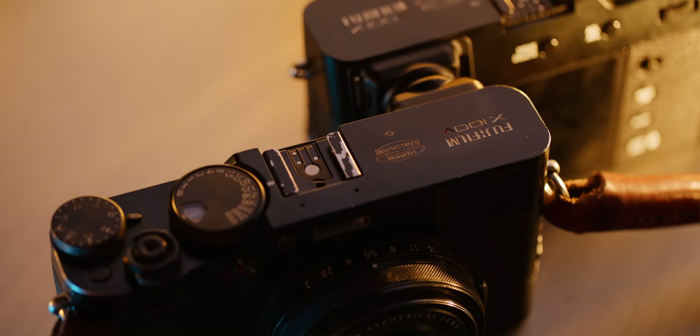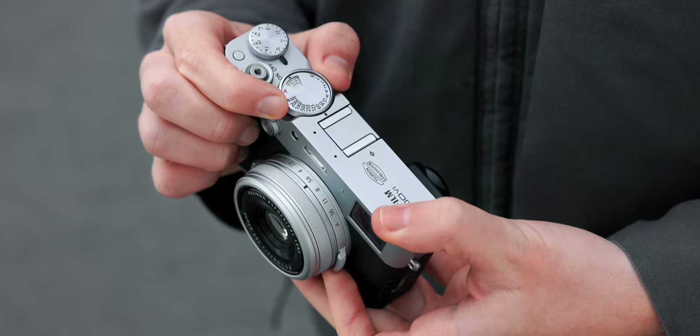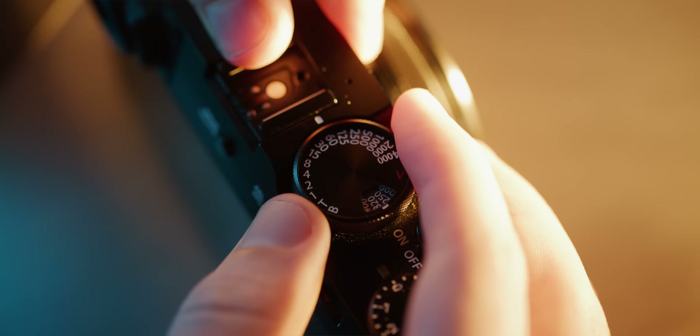This camera right here is the Fuji X106. It's the next camera after the X100V that launched just four years ago now. It adds the 40-megapixel sensor and the X-Processor 5. It's got six stops of optical image stabilization.